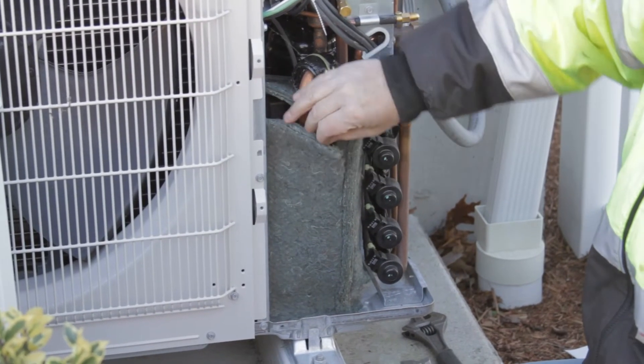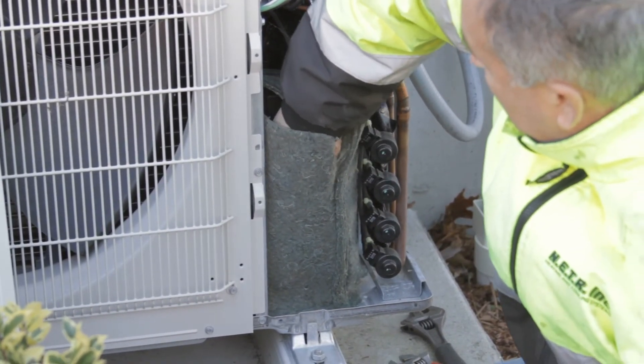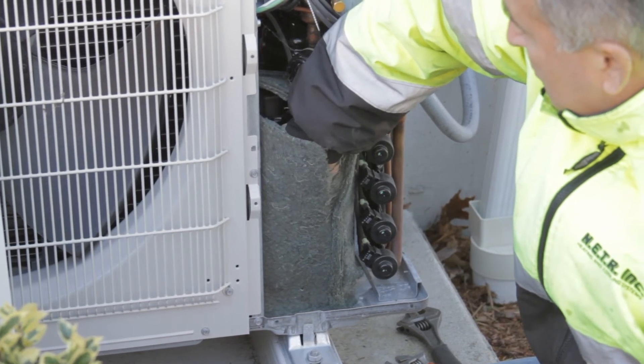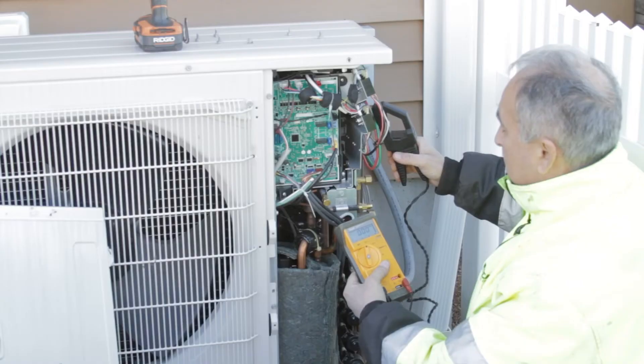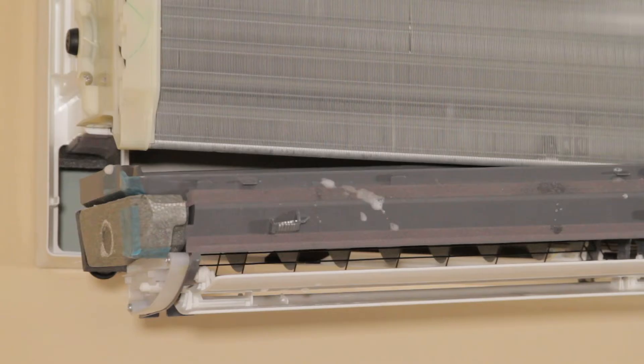Next, we inspect the crank case heater. Crank case heaters are used to protect the compressor from liquid refrigerant migration during the off-cycle and are an important factor in preventing flooded starts.